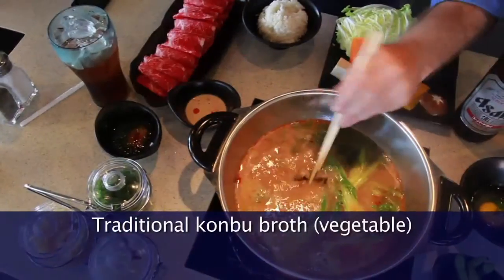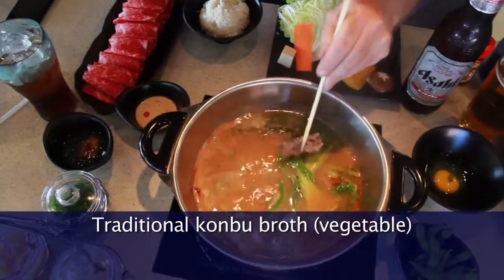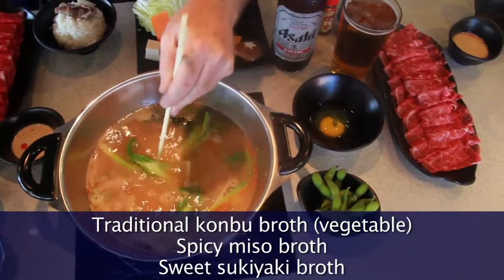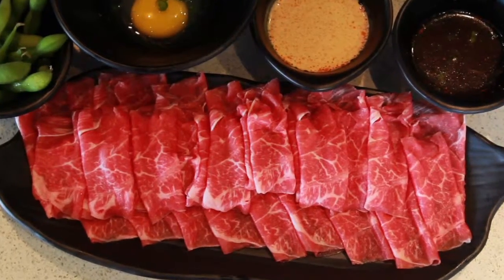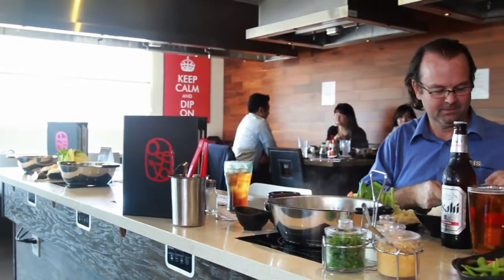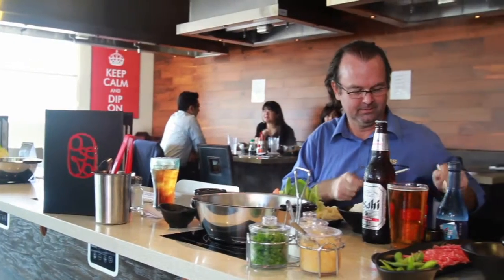We make our own broth. We have a traditional kombu broth, which is a vegetable broth. We have a spicy miso broth and we have a sweet sukiyaki broth. What differentiates us from others is the fact that we use all certified natural beef. The feeds used by our cattle suppliers are 100% pesticide free.